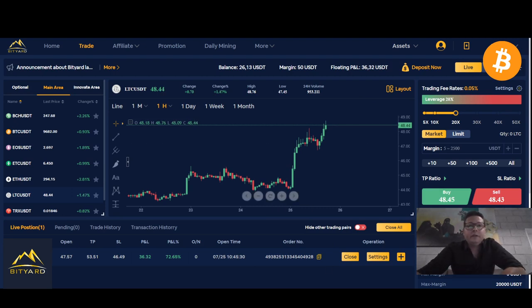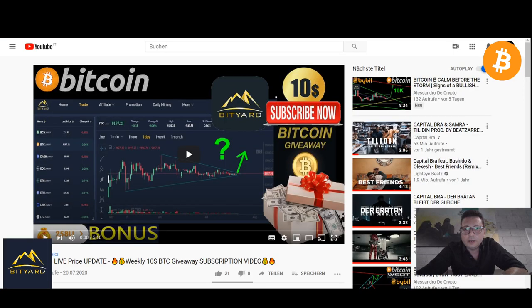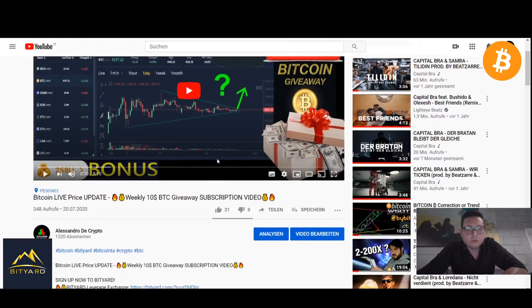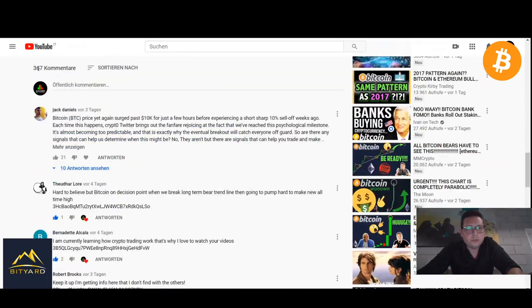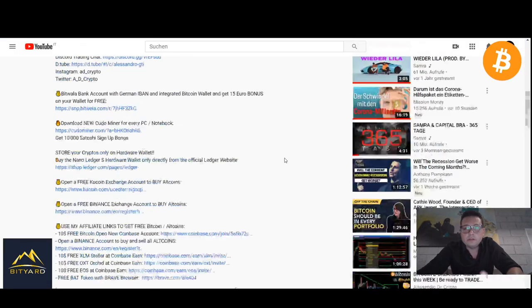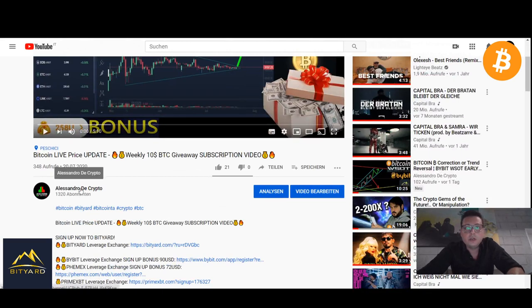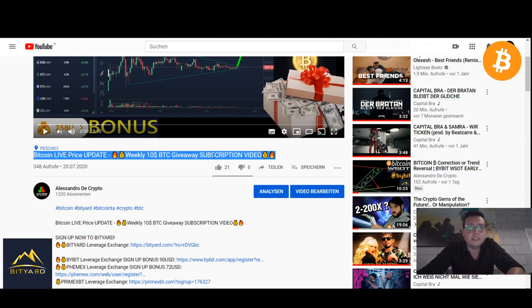Now let's select the lucky winner of our $10 worth of Bitcoin weekly giveaway, sponsored by Bityard. Many thanks to the people at Bityard for making this possible. We're going to randomly select the winner. We have more than 300 comments. If you also want to participate in next week's Bitcoin giveaway, make sure to subscribe to the channel AlessandroTheCrypto — on Monday I upload the subscription video where you comment and put your Bitcoin address, and at the end of the week on Friday, Saturday, or Sunday we select the winner.